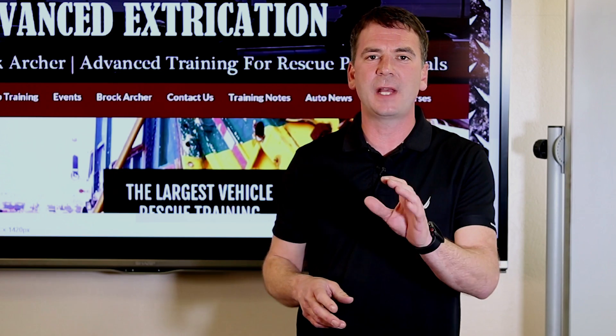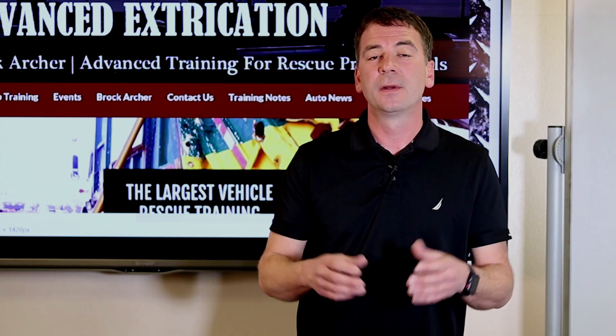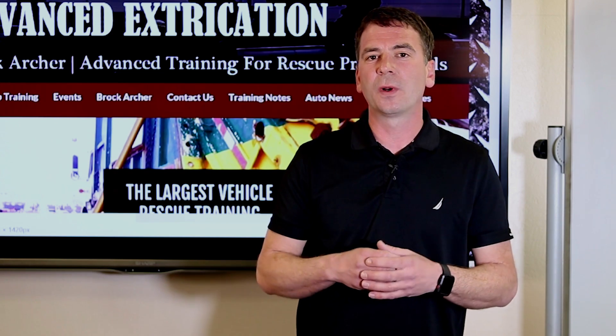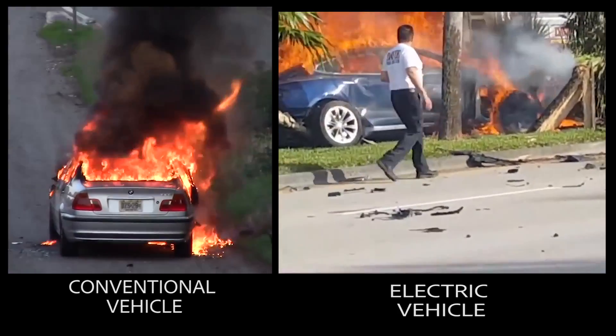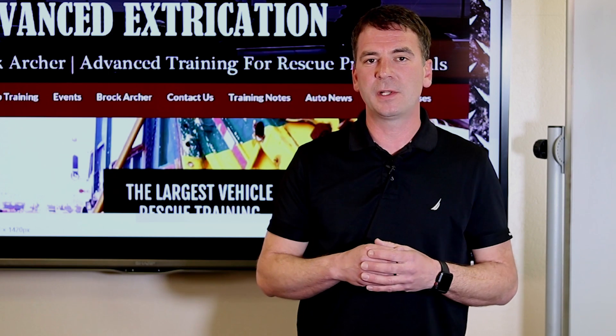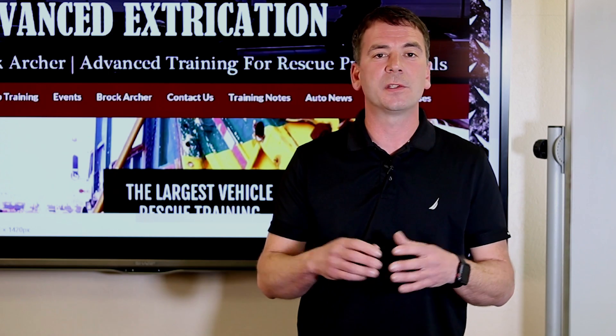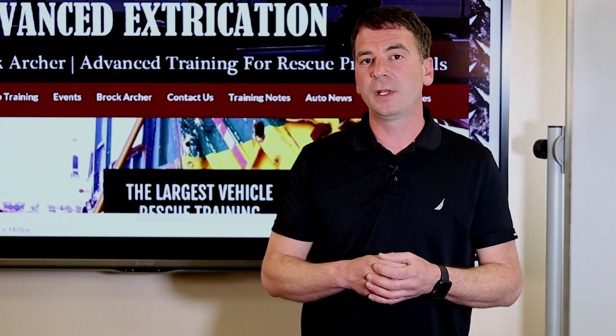In this short video, we covered the various operational considerations and tactics required to effectively and efficiently mitigate fires at vehicles equipped with high-voltage batteries. The process for extinguishing a high-voltage vehicle fire is no more challenging than that of a typical conventional vehicle. Remember to establish your water supply early and expect a longer commitment time. Cooling the battery directly with water is the appropriate extinguishing agent. We want to thank Cal Fire, Tesla, and the NFPA for their support in the research, development, and creation of this training video. I'm Brock Archer with Advanced Extrication. Take care and be safe.